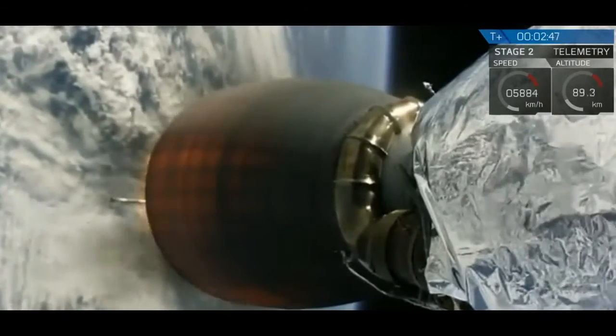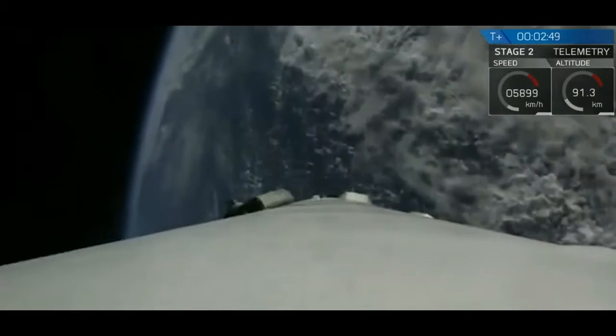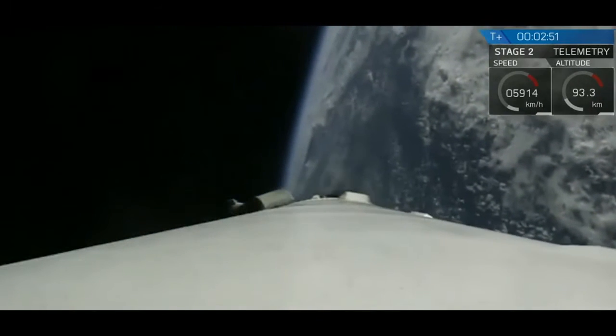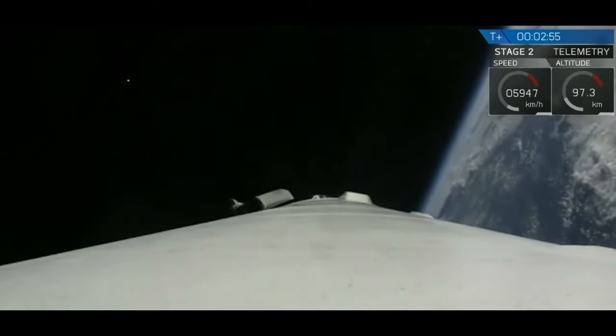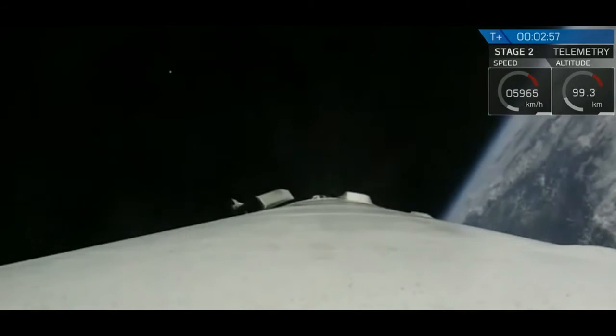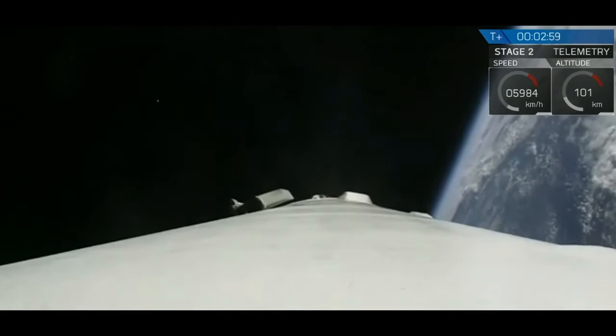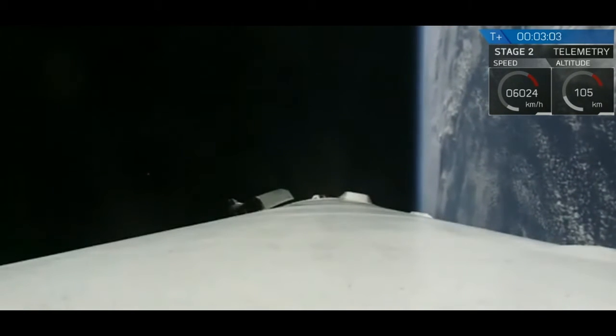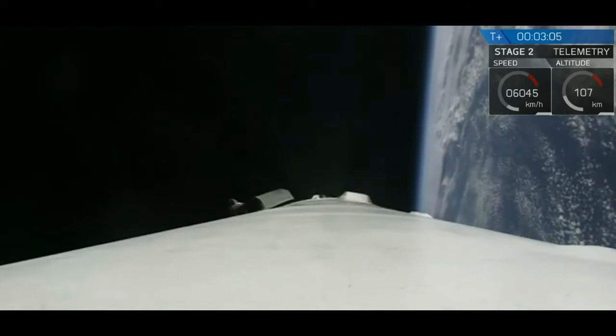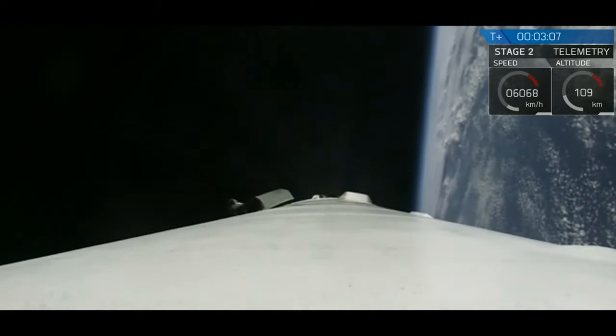You can see the first stage is on its way back for its first maneuver burn. It will have a three-burn process — the boost back burn coming up, the entry burn. Meanwhile the second stage is continuing to perform nominally. It's got a six-minute burn.